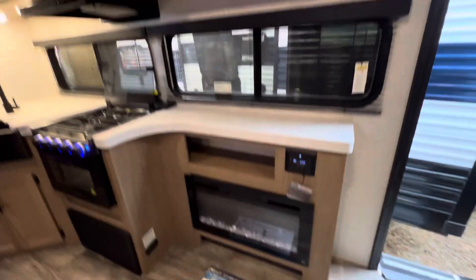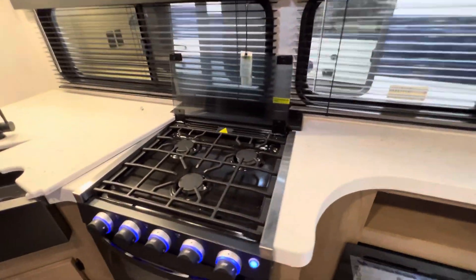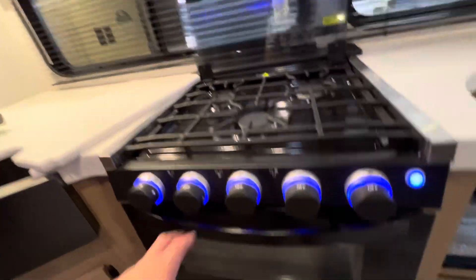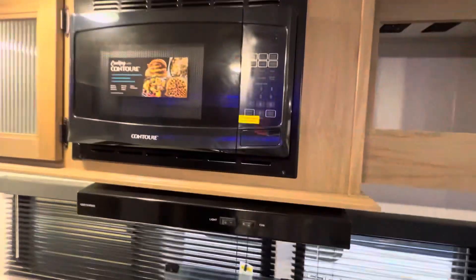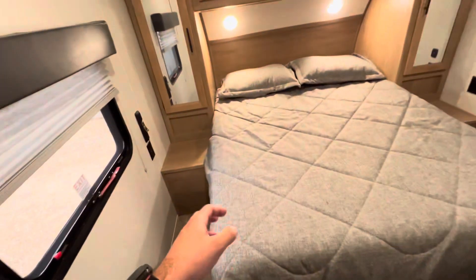Here we have the entertainment center and fireplace. We have a longer counter space as well for meal prep. We have the same stove and oven, same microwave, one-piece under-mount stainless steel sink, and the same bathroom, essentially the same bedroom as well.